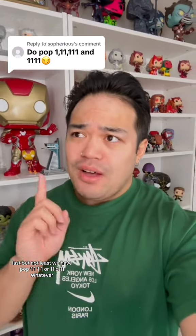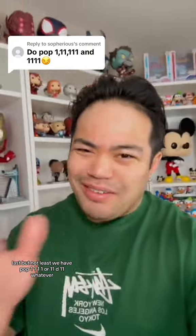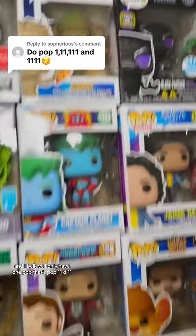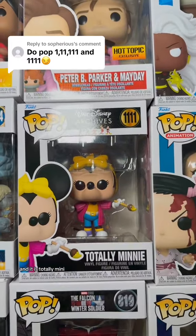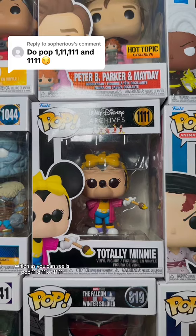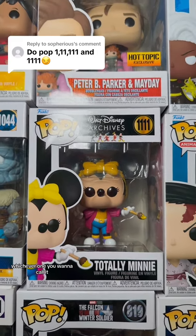Last but not least, we have pop 1111, or 11 to 11, whatever. And I believe I only have one pop that's pop 1111, and it is Totino Mini. As you can see, it is pop 1111, whichever one you want to call it.